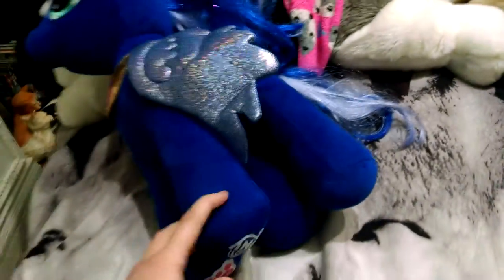It was a little expensive, but I mean, hey, it's a Build-A-Bear. You pay like $20 or $30 for these things. So that's my Princess Luna Build-A-Bear.